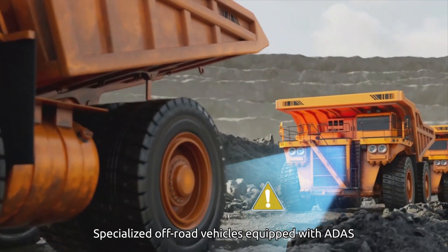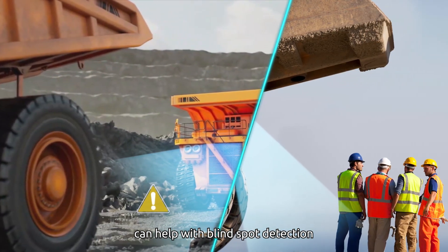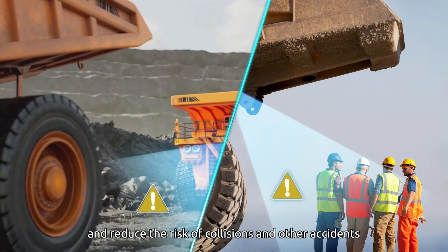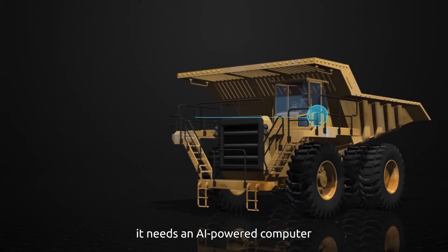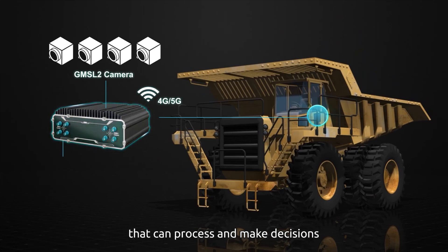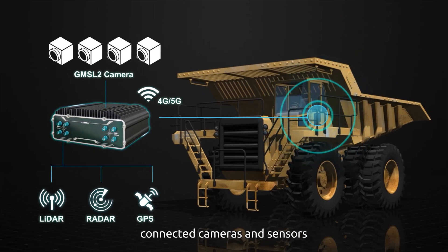Specialized off-road vehicles equipped with ADAS can help with blind spot detection and reduce the risk of collisions and other accidents. To incorporate ADAS, it needs an AI-powered computer that can process and make decisions based on the data received from connected cameras and sensors.